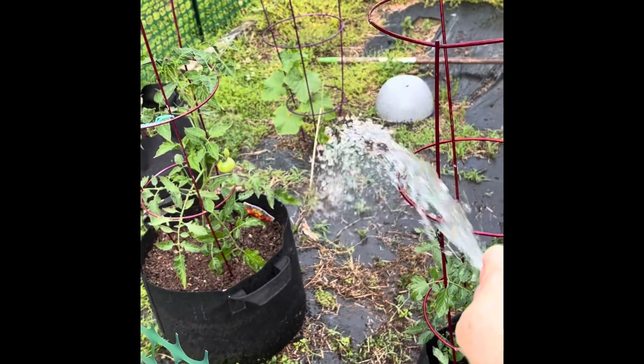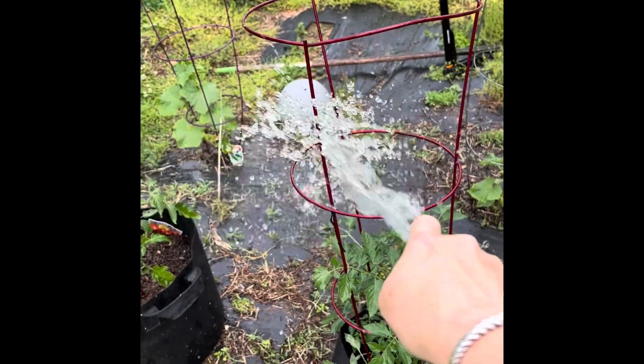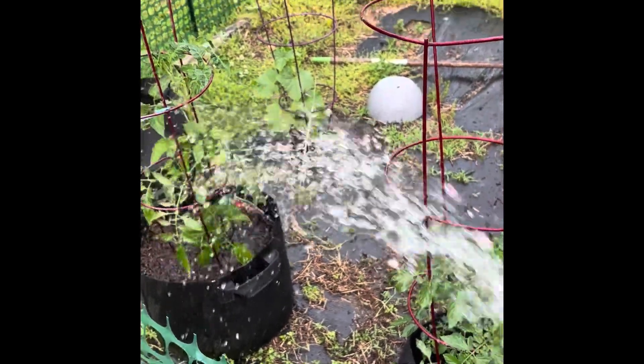Let me show you right there — I don't have to actually beat down the plant or worry about messing up their soil, because the hose is more powerful than like if I had the sprinkler on.